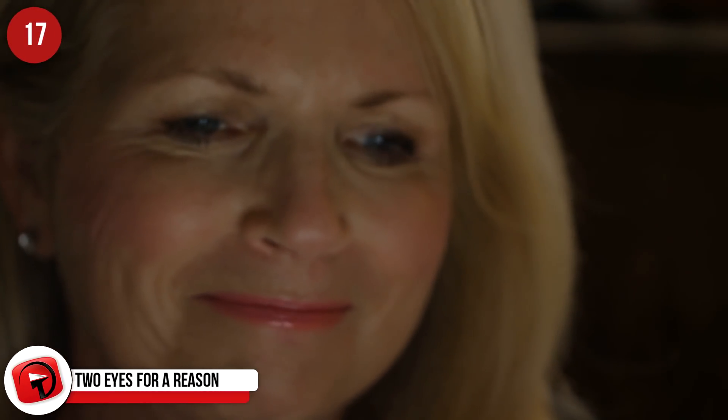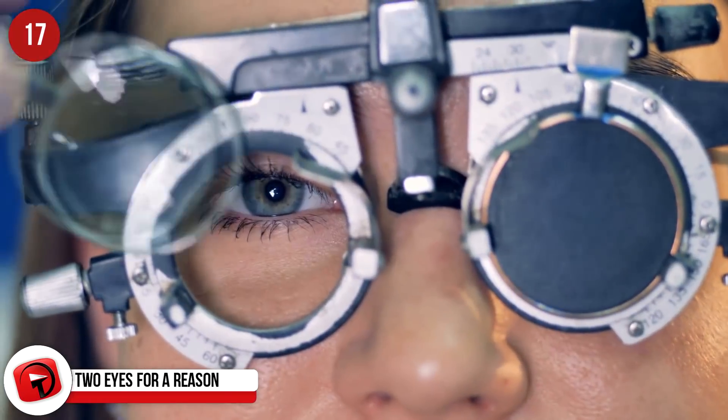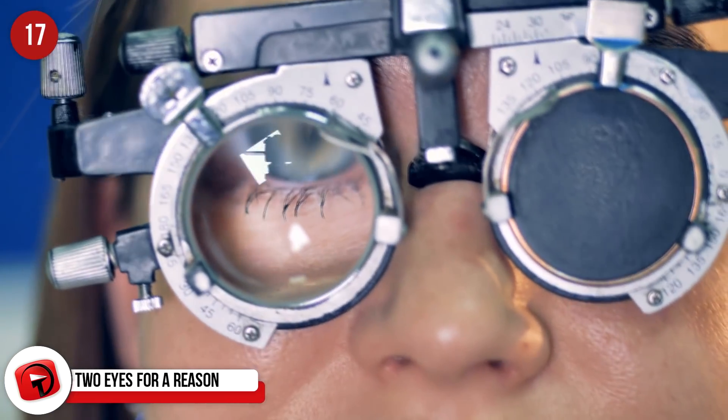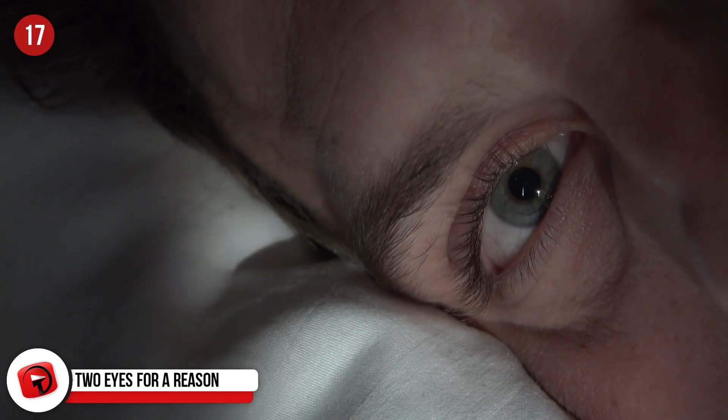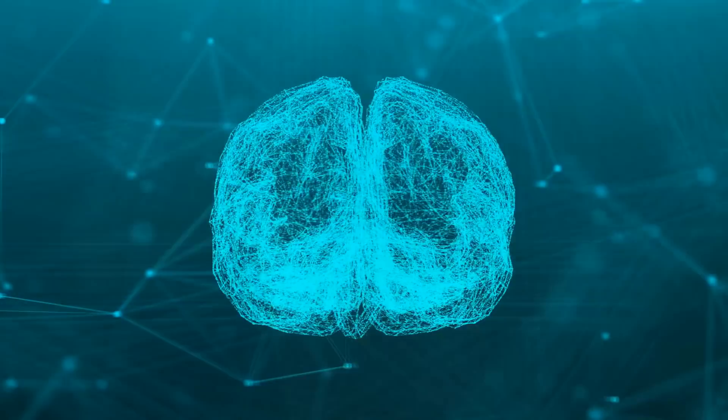We have two eyes for a very real reason. While people with one eye still have depth perception and other ways to figure out how far away objects are, their perception is still impaired. Our eyes work together to figure out the distance of things from our faces — each eye measures the distance of the object from itself, then the brain uses both measurements to compute how far away said object is. It's kind of like triangulation, except our eyes just do it automatically.